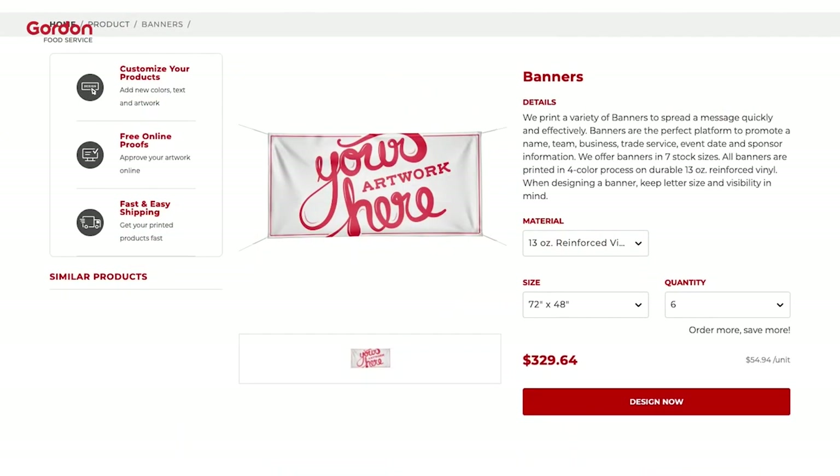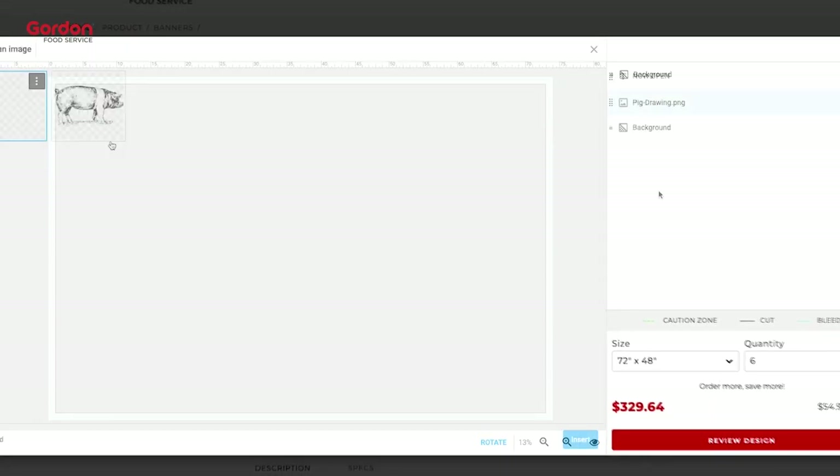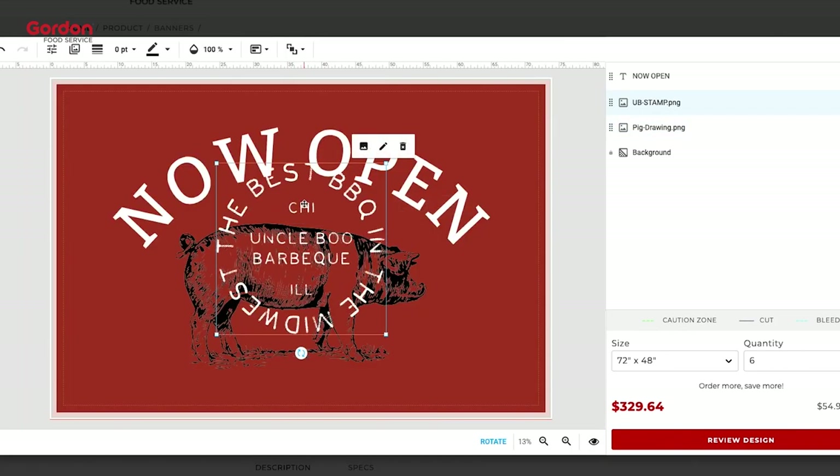Simply select your product and quantity, upload your image or text, and check out with a credit card through our secure online payment process.